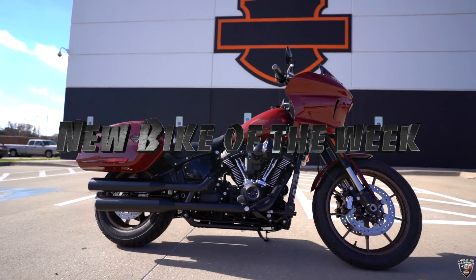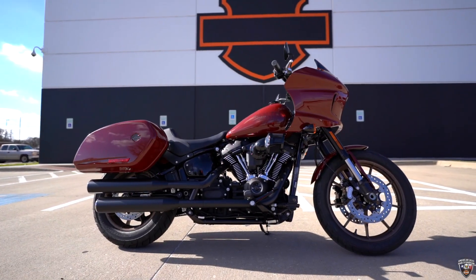Hey, what's up? This is Keith from American Eagle Harley-Davidson, here to present the new bike of the week. This is the 2024 Low Rider ST in Red Rock.